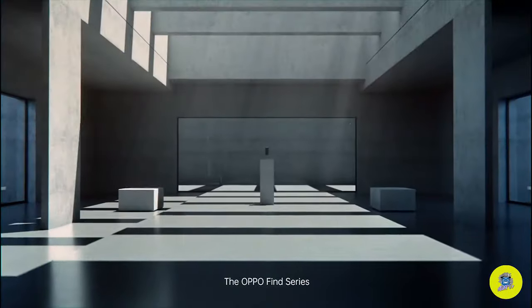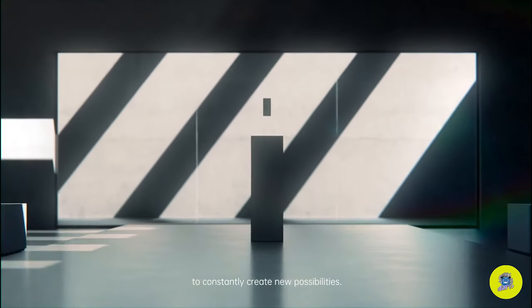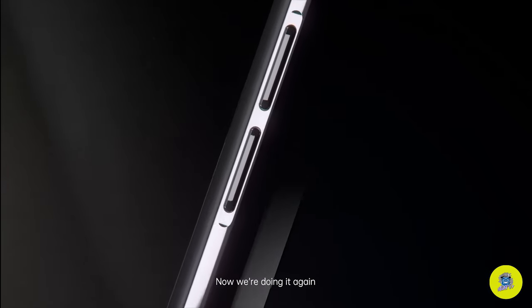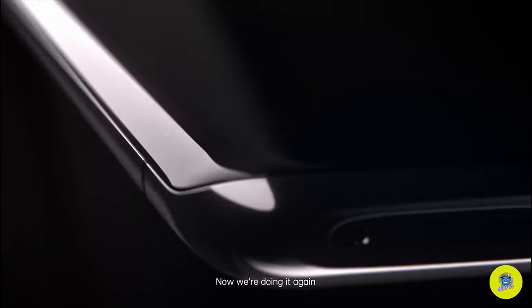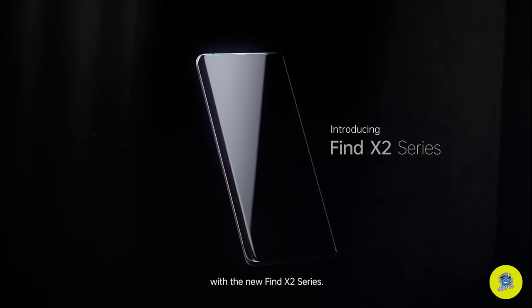The OPPO Find series pushes the boundaries of technology to constantly create new possibilities. Now, we're doing it again. Awakening your senses with the new Find X2 series.